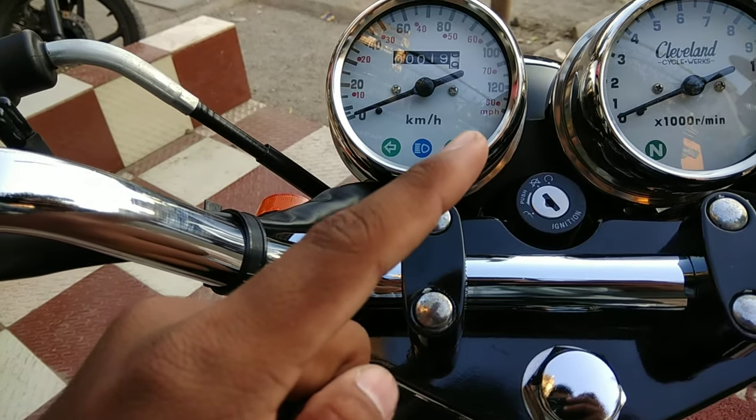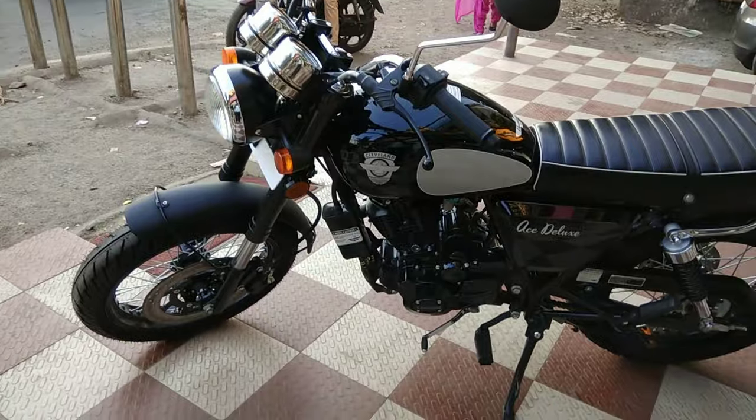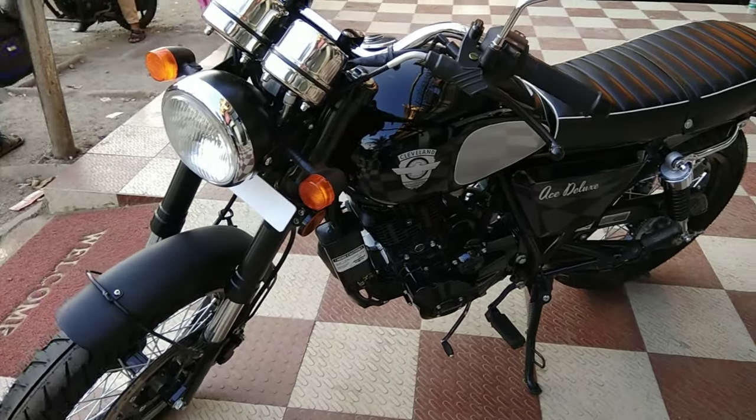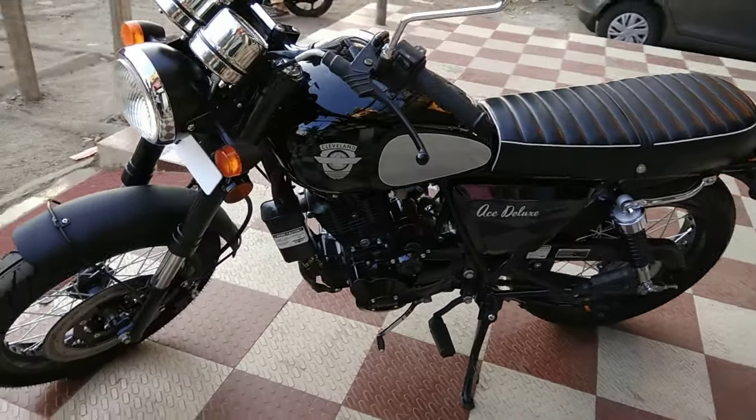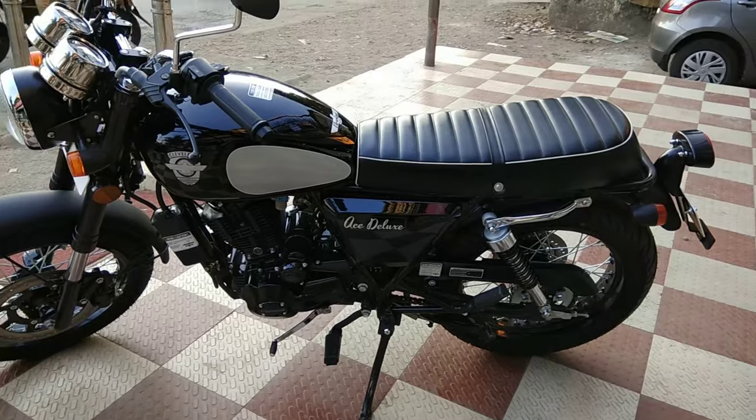As you can see, the speedometer here says miles per hour. The Ace Deluxe is for sale at Mantram Cleveland for one lakh 85,000 and I feel this is a very good deal. Grab it here.